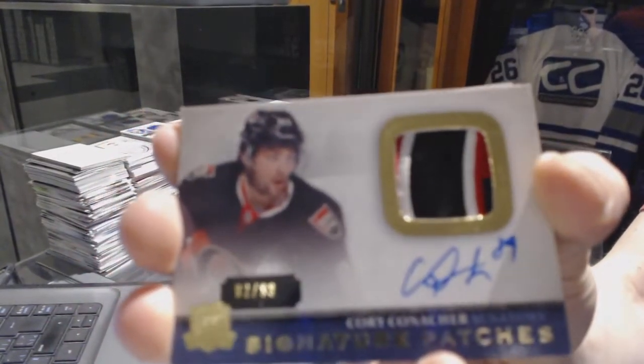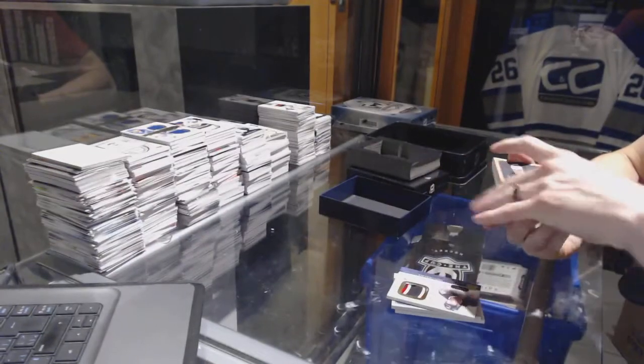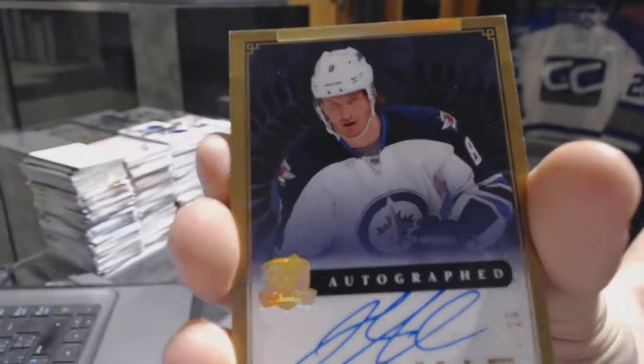I hit Kevin Vial in the break, so you knew I was going to hit a three-color signature patch, number 299 for the Ottawa Senators, Corey Conacher. We've got a Gold Rookie Autograph, number 25 of 25 for the Winnipeg Jets, Jacob Truuba.